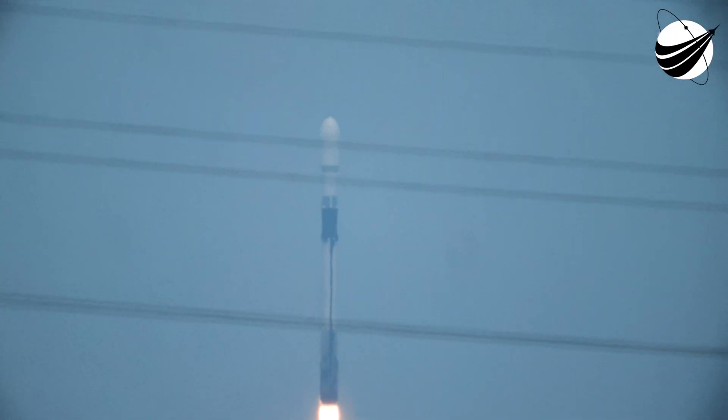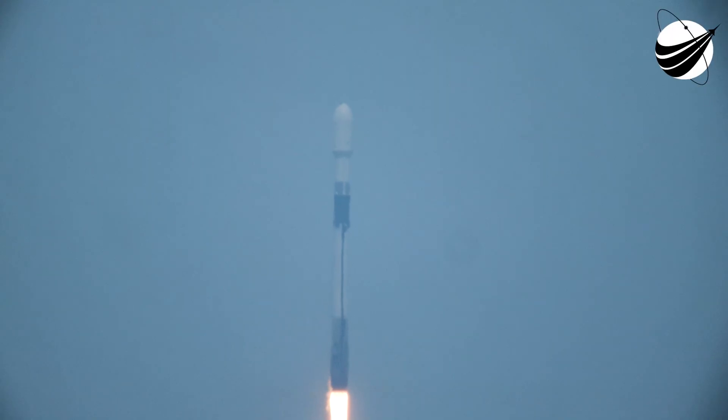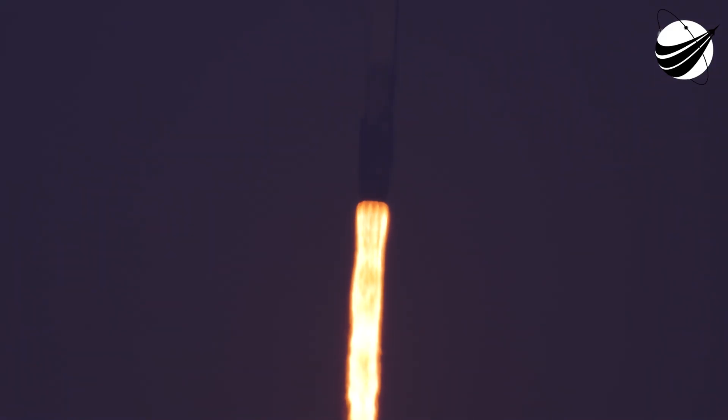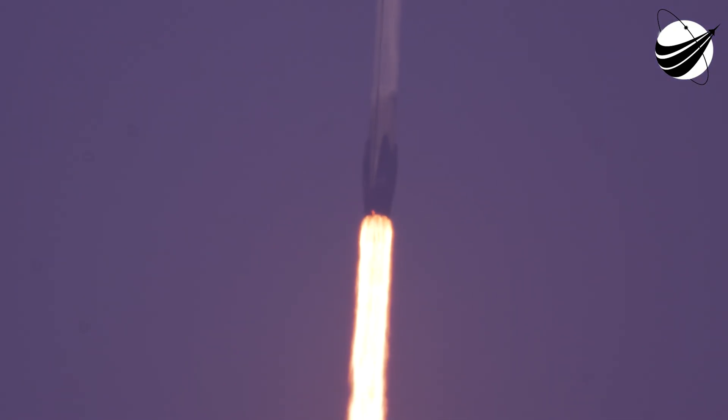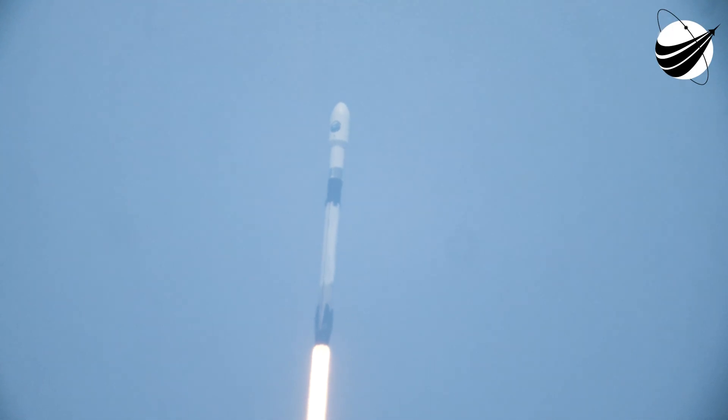Vehicle is pitching downrange. T+1 propulsion is nominal. At T plus 30 seconds and counting, Falcon 9 has successfully lifted off from SLC-40 at Cape Canaveral Space Force Station. Coming up next, the vehicle will be passing through Max Q, which is the point in the mission profile where the vehicle experiences the greatest amount of aerodynamic pressure. Power and telemetry are nominal. Falcon 9 is supersonic.